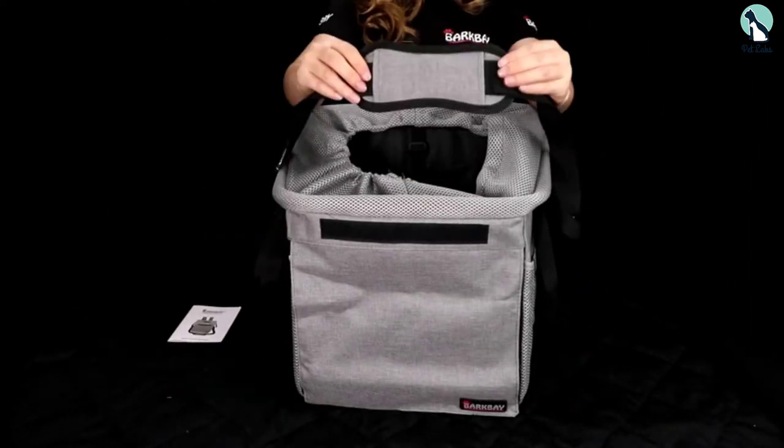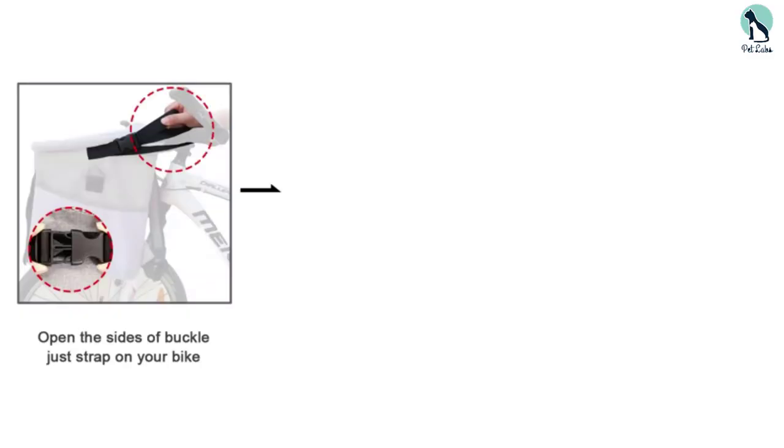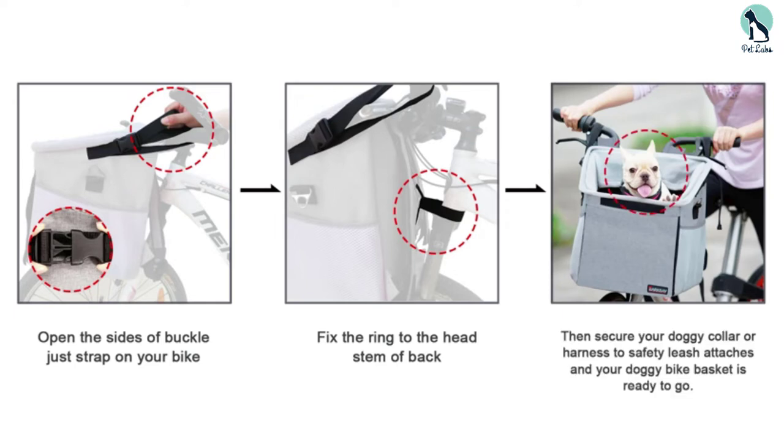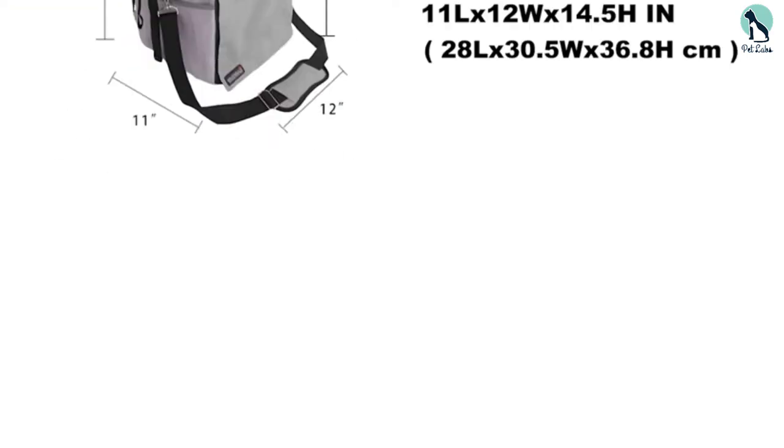You can roll up the front window to make sure your dog doesn't overheat when it's hot out. Also, this multi-use dog carrier converts into a shoulder bag, backpack, and pet car seat. And when you're not using it, it collapses into a flat position for easy storage.